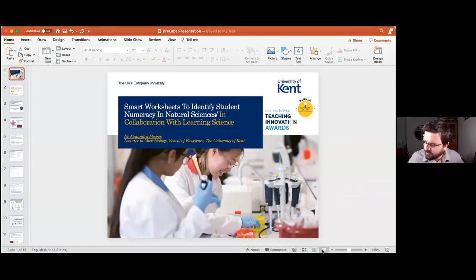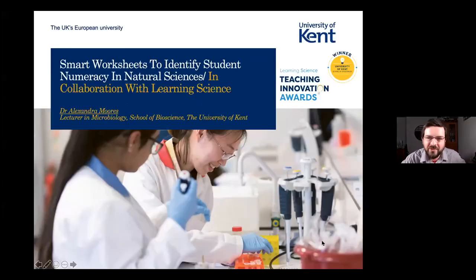Our next speaker is Alex Moores from Kent. It's her first time at the Dry Lab, and she was recently announced as one of the winners for the Learning Science Teaching Innovation Awards, which is what she's presenting here today. Congratulations on that award, Alex. I'm really looking forward to hearing what you've got to say.